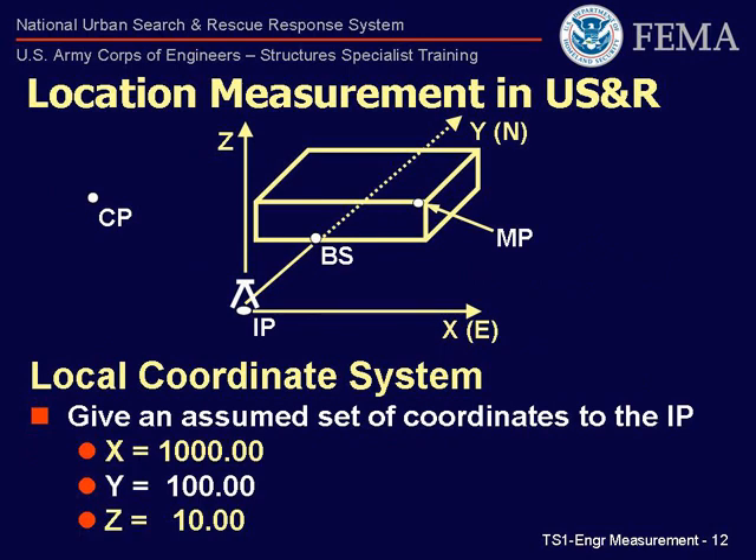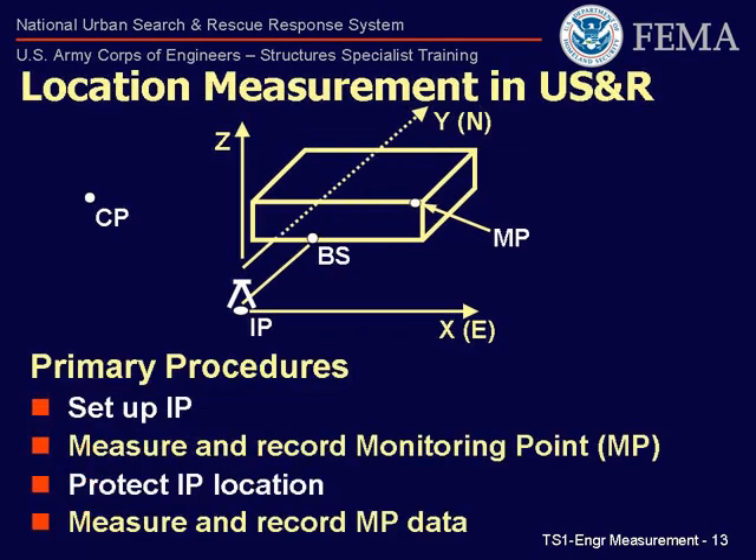When initially setting up an instrument location, we are going to give this point assumed coordinates of X, Y, Z equal to 1000, 100, 10, respectively. Having this difference will help the STS quickly translate a change in coordinates to a direction of movement. Once an instrument point IP is established, we must remember that we have been tasked with determining displacement of a specific hazard and the rest of the team is waiting for a report from us. Therefore, we need to immediately measure and record the monitor point data to establish the baseline for displacement.